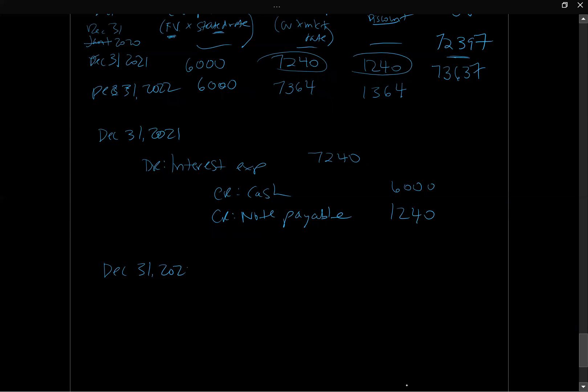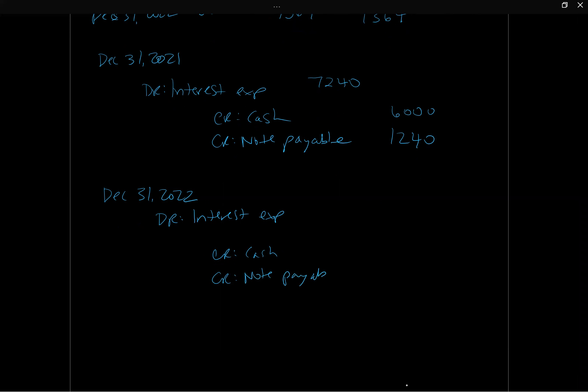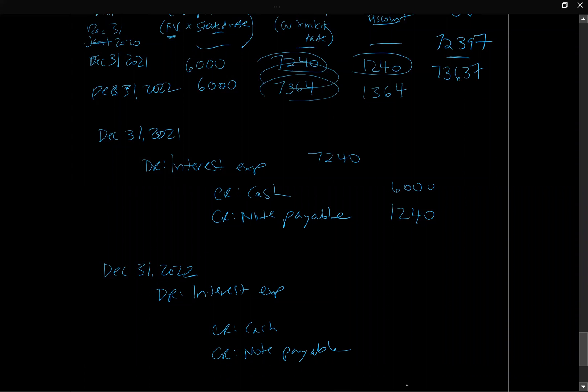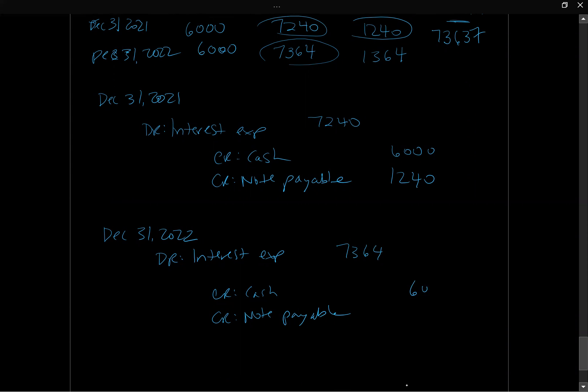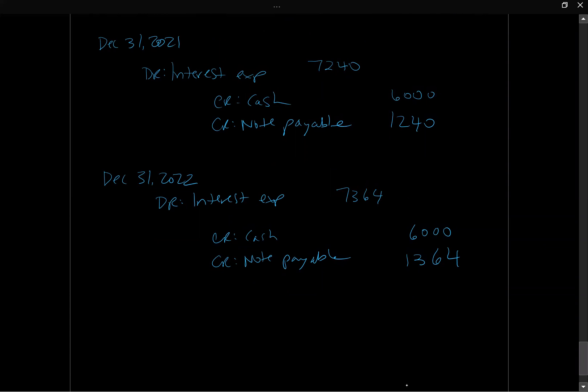For December 31, 2022, the journal entry is the same structure: debit Interest Expense $7,364; credit Cash $6,000; and credit Notes Payable $1,364, since we're still increasing the carrying value of the note. So $73,637 plus $1,364 brings the note to $75,001 — essentially $75,000 on the statement of financial position, with minor rounding.